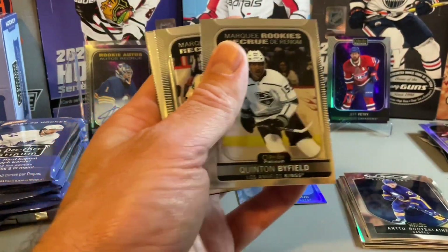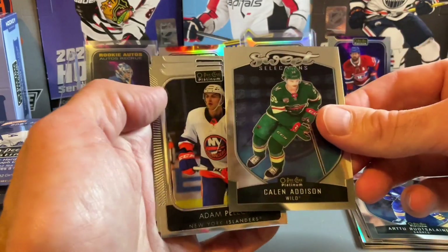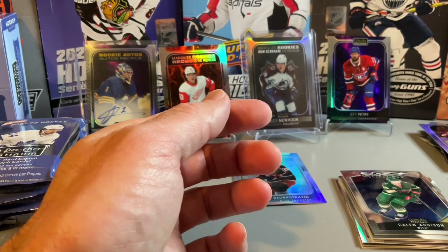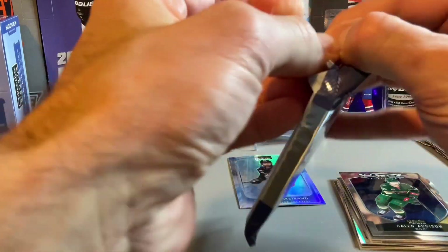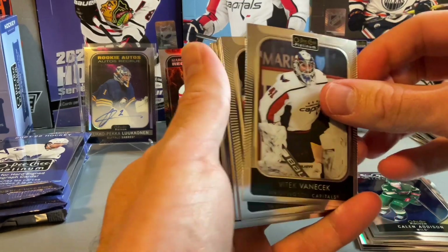Behind that is the Quinton Byfield on the Marquee Rookie. William Eklund. Caelan Addison on the sweet selections. And then the rest of the base cards. So a nice rookie auto with the Ukko-Pekka Luukkonen — I think a fairly rare one as well in terms of that parallel.